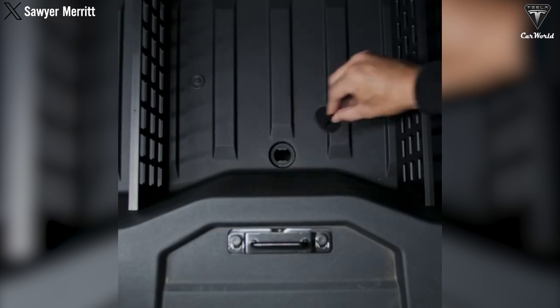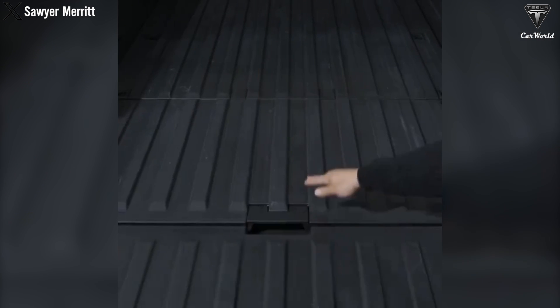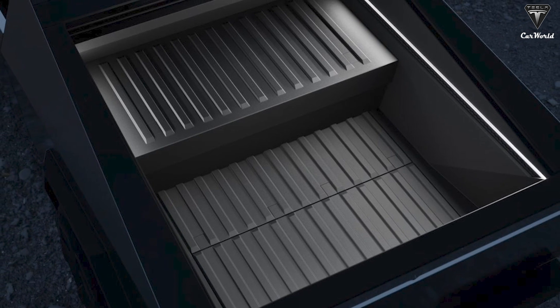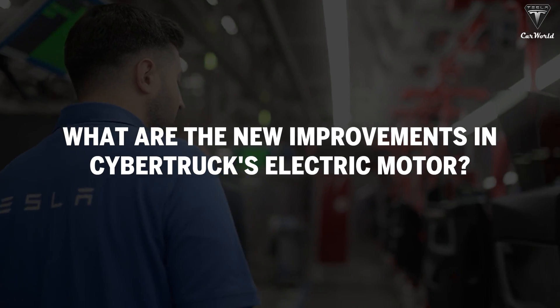Nevertheless, this remains a distant prospect as a battery capable of extending the range by over 100 miles for a large truck would be extremely heavy, making it challenging for customers to install and remove easily. What are the new improvements in Cybertruck's electric motor?